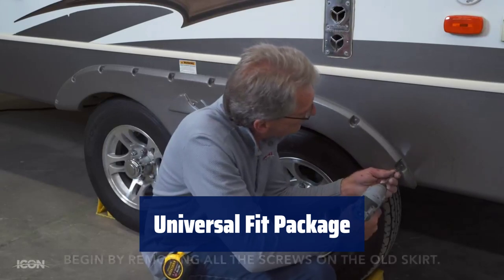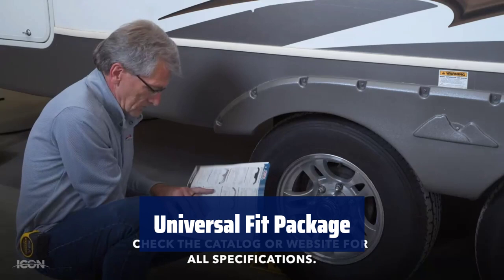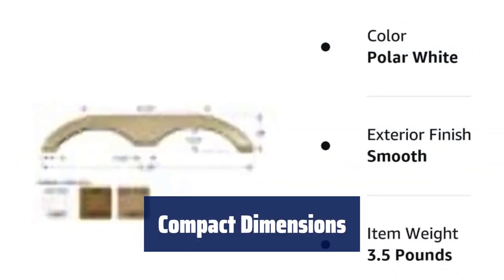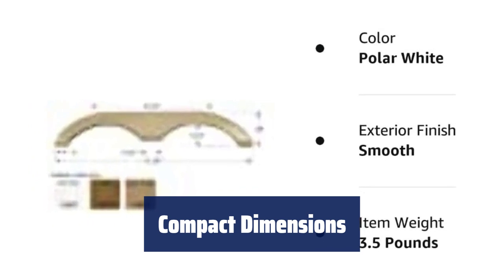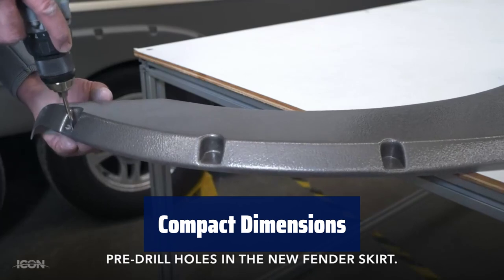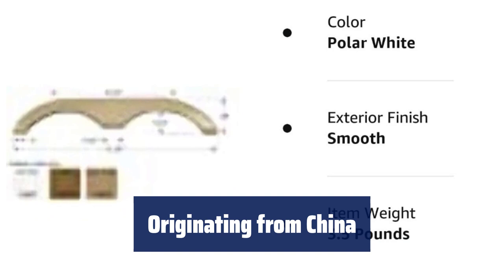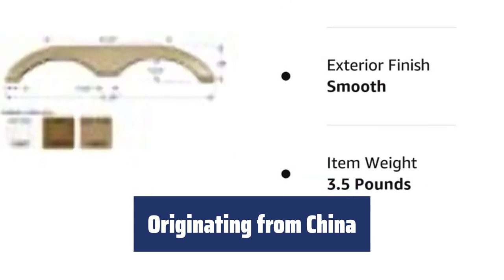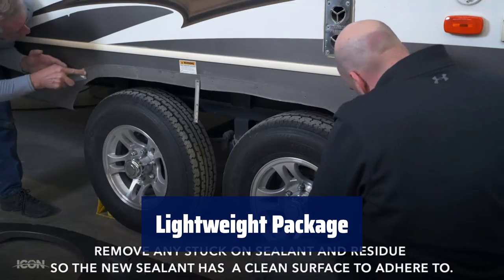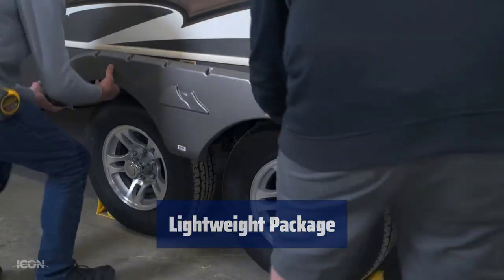Number 5. This package is designed to universally fit various products, making it versatile and convenient for all users. With dimensions of 5.08 cm height, 186.1 x 182 cm length, and 35.052 cm width, this package is compact and easy to handle. Made in China, it weighs only 2.245 kilograms, making it lightweight and easy to transport — perfect for on-the-go use.